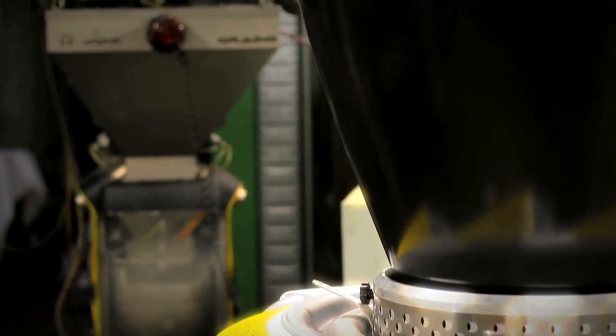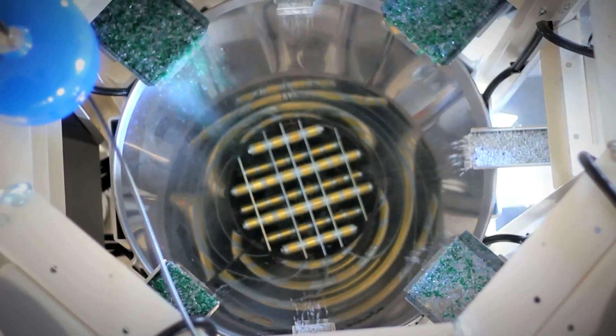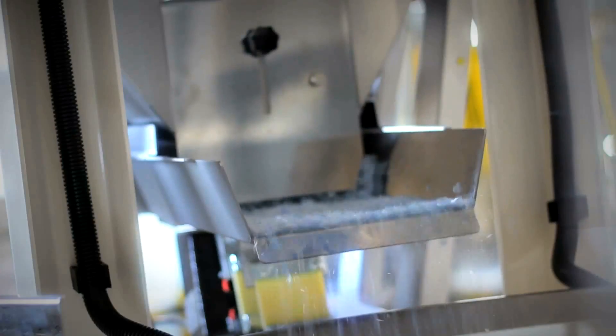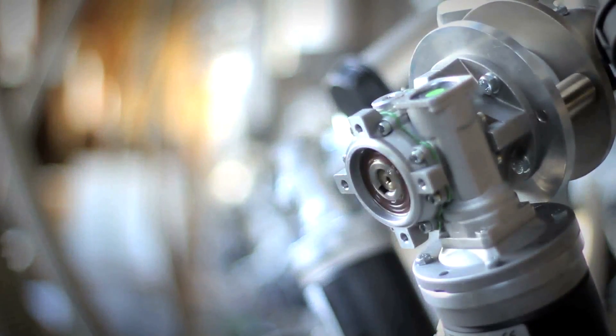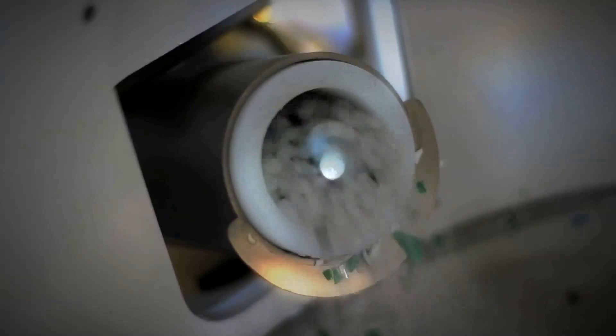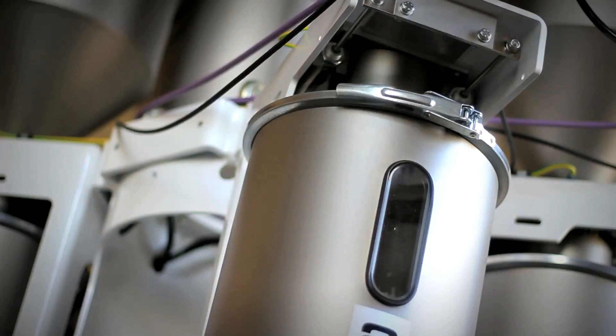Worldwide, around about 7,000 extruders are fed with a Doteco blender. Our technology is based on gravimetric blending, so we are doing not only blending — our system has the performance to control the extrusion with the gravimetric information coming from the blender.